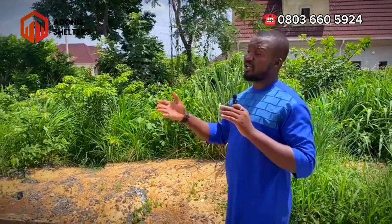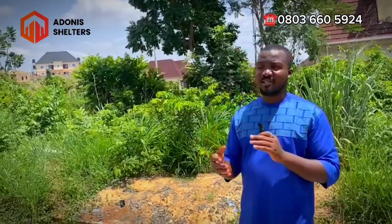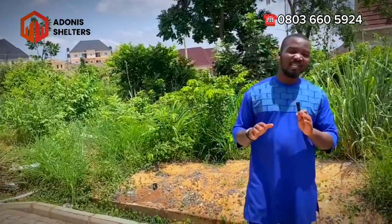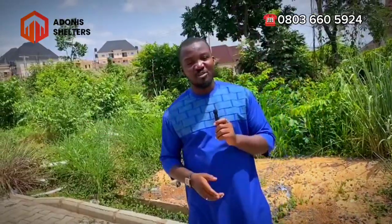In our next video, we'll be showing you a tour of this estate so you can see how beautiful, calm, serene, and well-planned it is. Do not forget to like and subscribe to my YouTube channel.